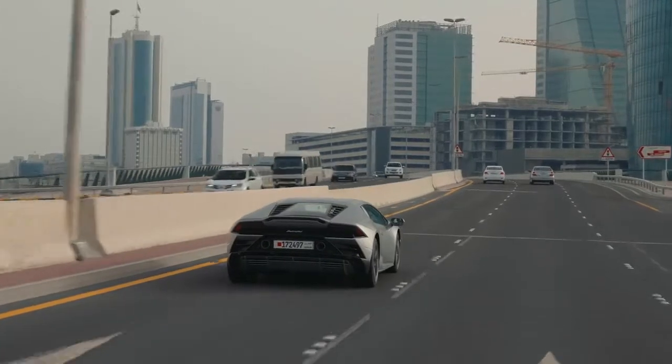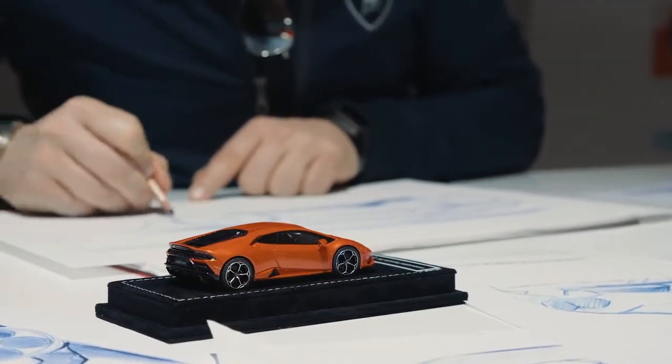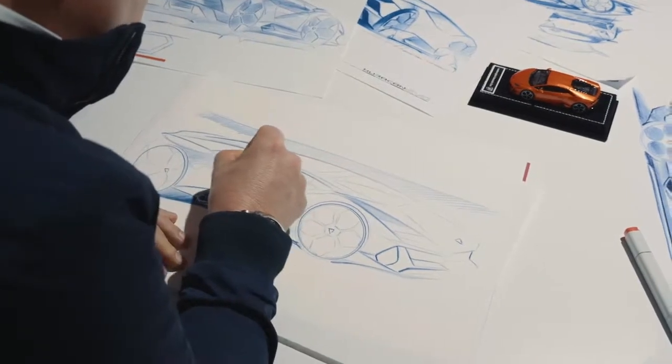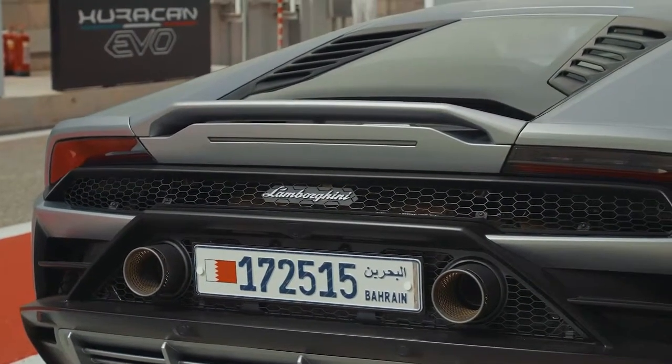What might seem like a mid-cycle facelift at first glance belies so much more. The Evo takes Lamborghini's entry-level mid-engine supercar and adds, innovates, revises, and borrows everything it needs to make this not just an update but a complete overhaul.